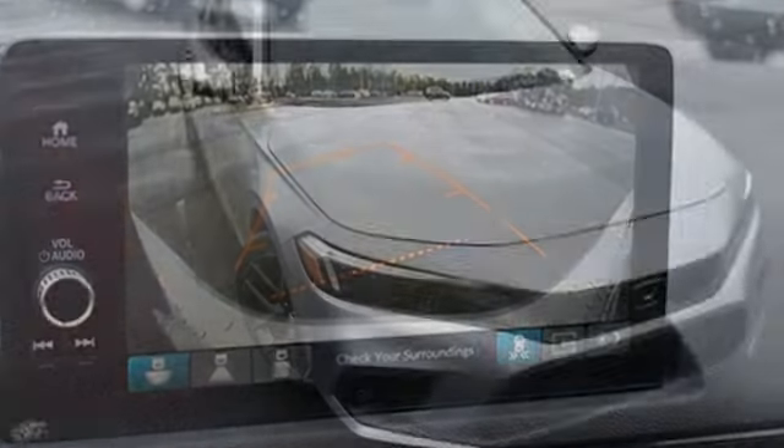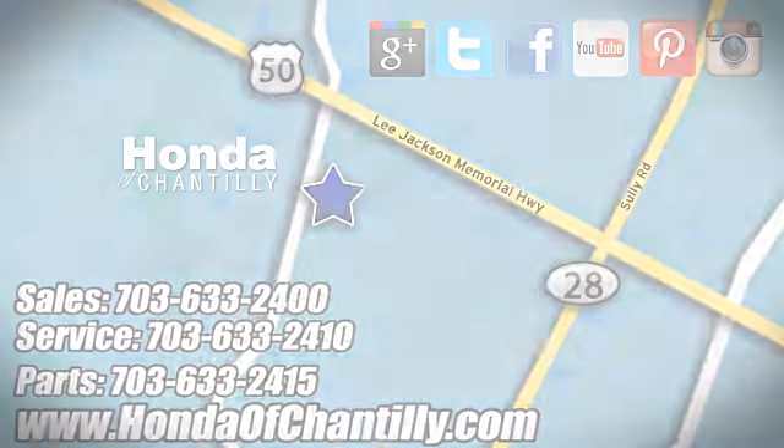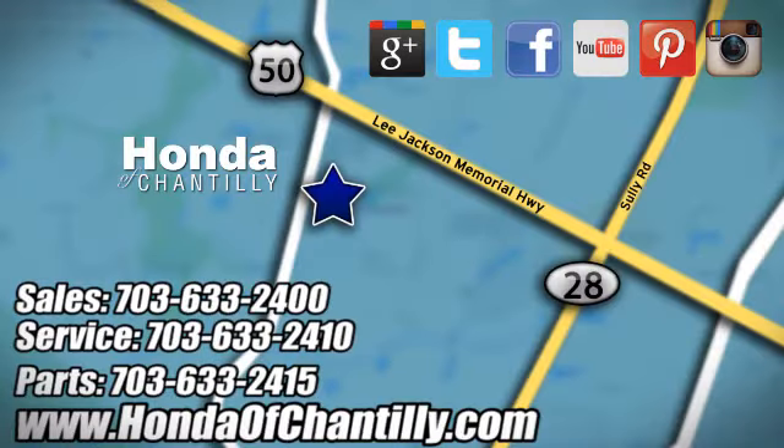Honda's created some of the most admired vehicles on the planet. Hurry in today and see it for yourself. Honda of Chantilly. We're conveniently located just south of Dulles Airport at 4175 Stonecroft Boulevard in Chantilly.